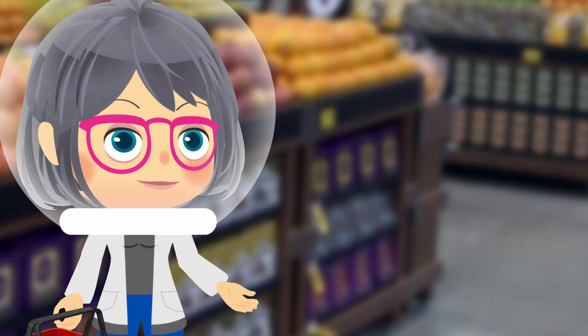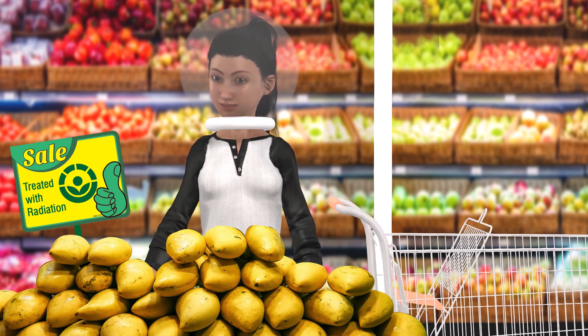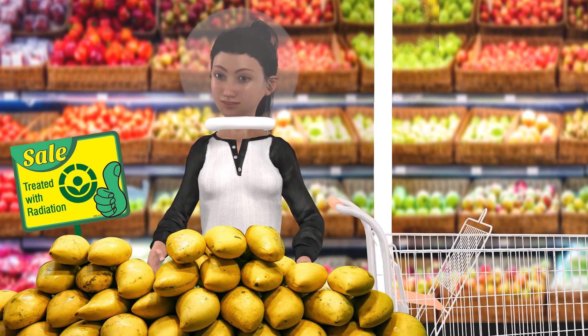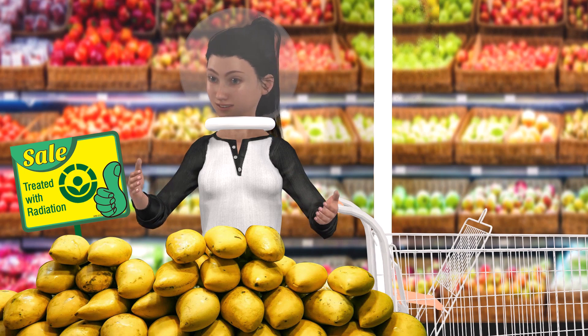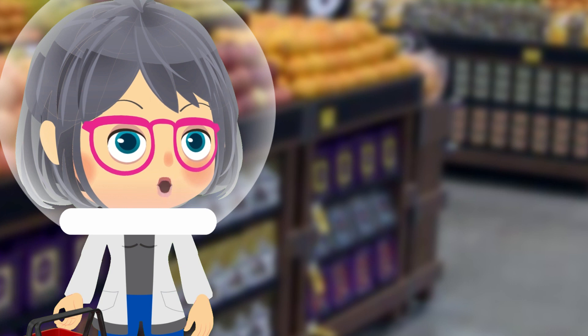You seem to really like mangoes. We all do in our family. It seems I don't have to worry about irradiation after all. Thanks for the space bubble and for letting me know all about irradiation, Radia. No problem. See you!